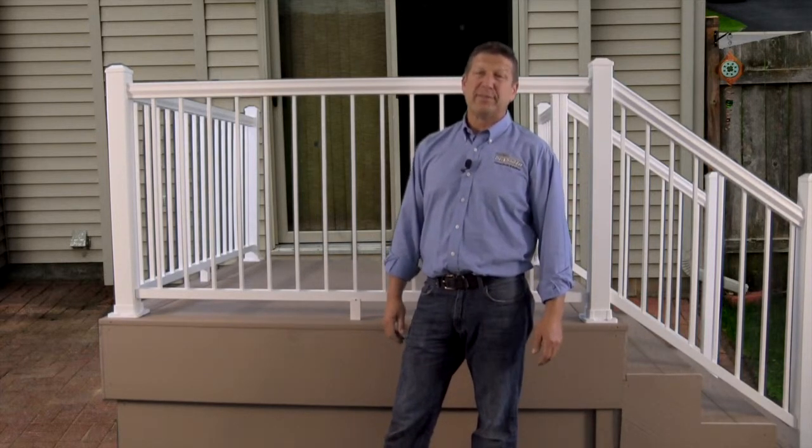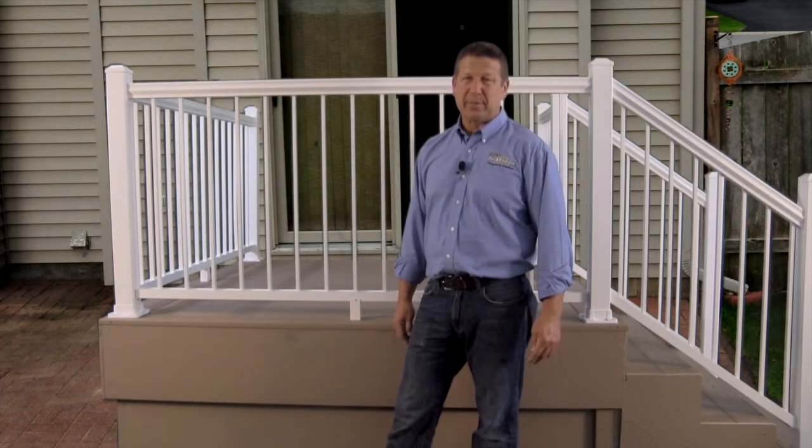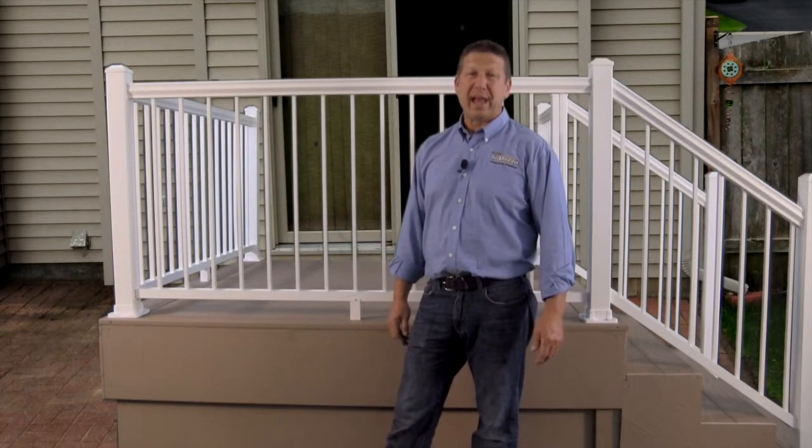For those reasons, I back the Ultralox aluminum railing system. My name is Gary Daly and I am America's Deck Builder.